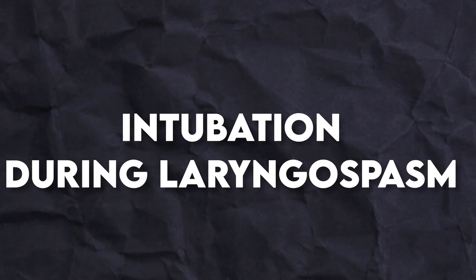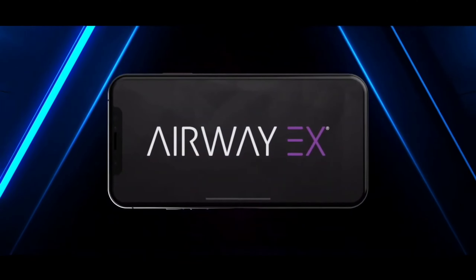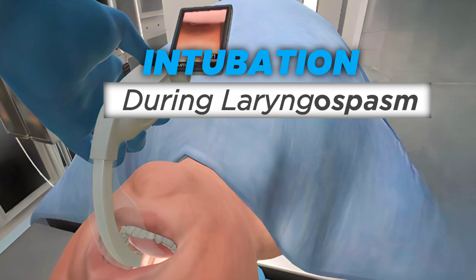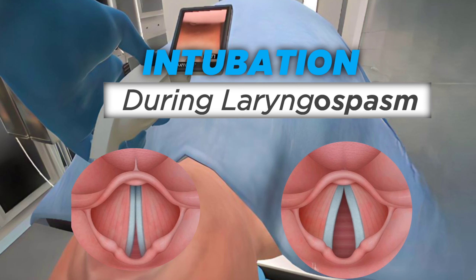Hey everyone! Today we're diving into intubation during laryngospasm. And guess what? We've got some cool animation videos from AirwayX to show you. Get ready to see how a grumpy larynx compares to a calm one, all in animated action.